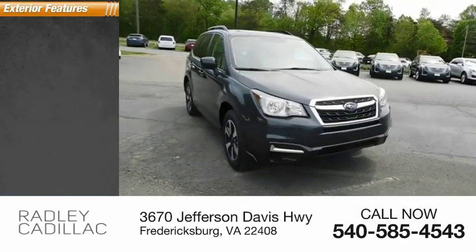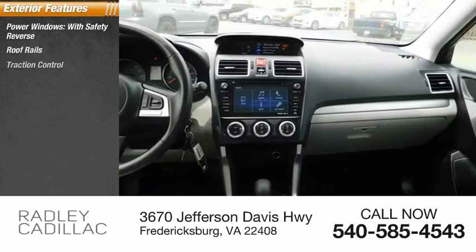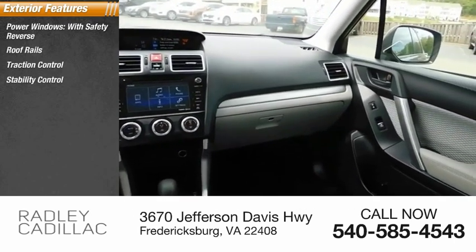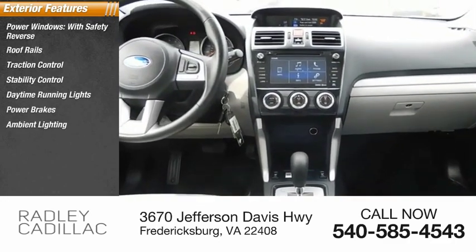Here are some of this vehicle's great options: power windows with safety reverse, roof rails, traction control, stability control, daytime running lights, power brakes, ambient lighting, braking assist.